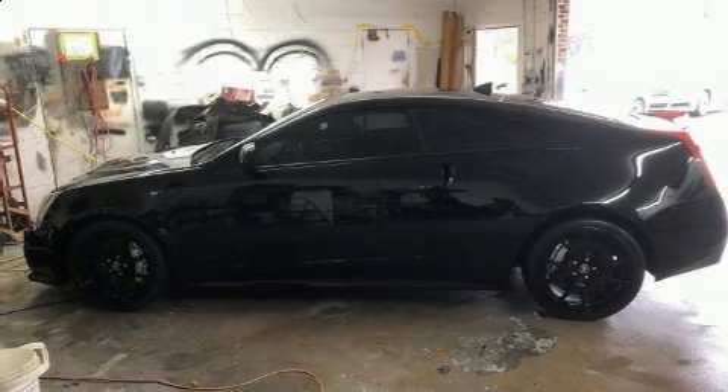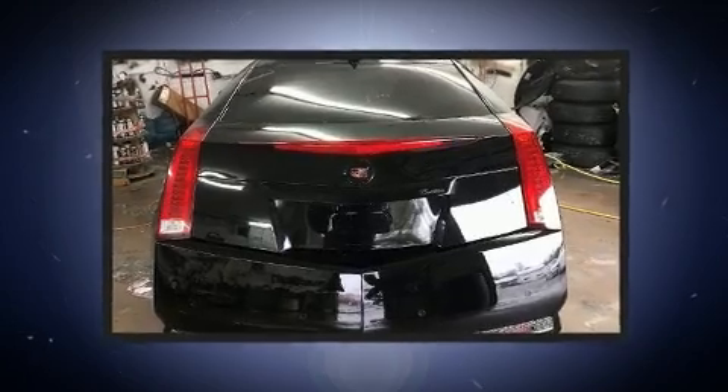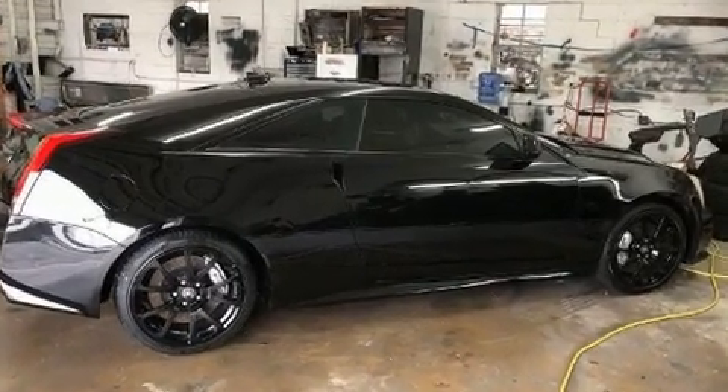The 2011 Cadillac CTS-V. This two-door, four-passenger coupe has just over 90,000 miles. It features an automatic transmission, rear-wheel drive, and a powerful eight-cylinder engine.